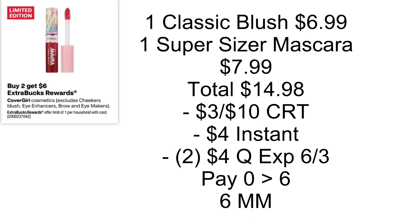CoverGirl is going to be buy two, get back a $6 Extra Buck. You can go the easy way and just get two Perfect Blend pencils, but if you have the CRTs and the instant coupon that printed this week, might as well use them all since your CRTs will adjust down. Grab one Classic Blush at $6.99 and one Super Sizer Mascara at $7.99, totaling $14.98. Use the $3 off $10 cosmetics/haircare/skincare CRT, the $4 instant coupon, and two $4 coupons expiring 6/3. You'll pay nothing out of pocket, get back a $6 Extra Buck — makes both a $6 moneymaker.